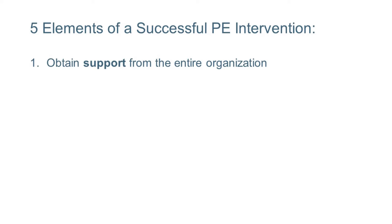First of all is support. There needs to be support across the whole entire organization, from leadership to management to supervisors, all the way down to the workers.